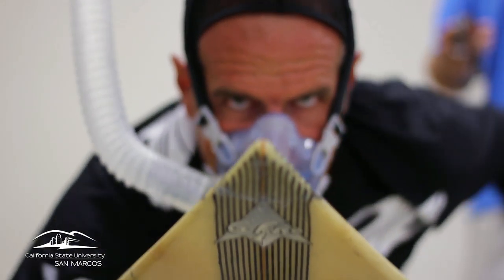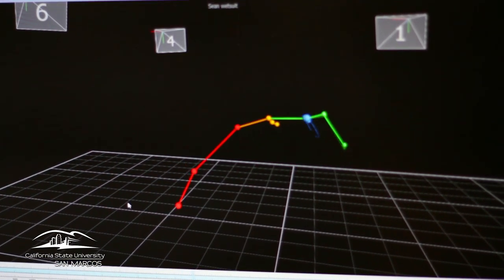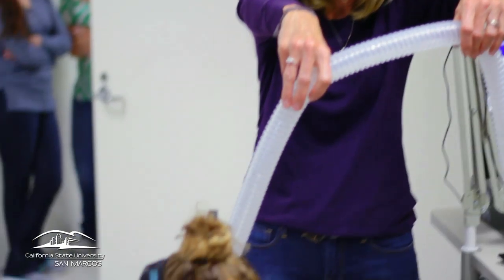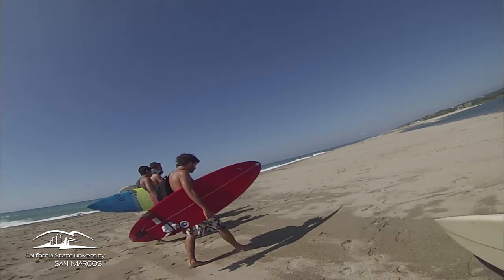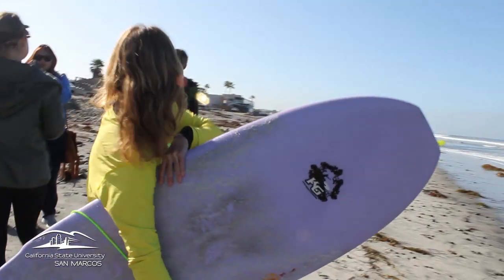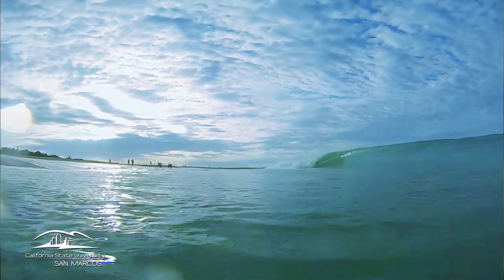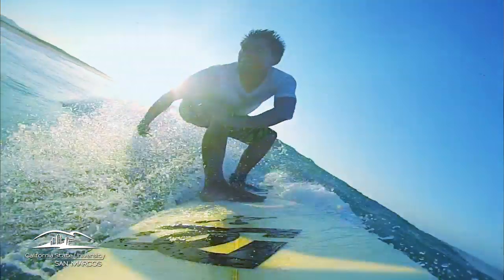One of the things we're looking at now is whether there's a difference in paddling mechanics when someone is using a wetsuit versus no wetsuit — how much that changes how someone paddles, whether they fatigue faster, are more prone to injury, less efficient, or using more energy. In the future, we'd like to be able to tell surfers that participating in surfing is an exercise that will reduce their risk for chronic diseases such as cardiovascular diseases.